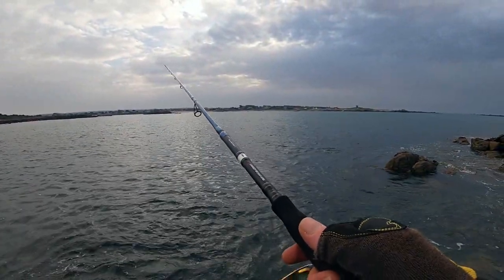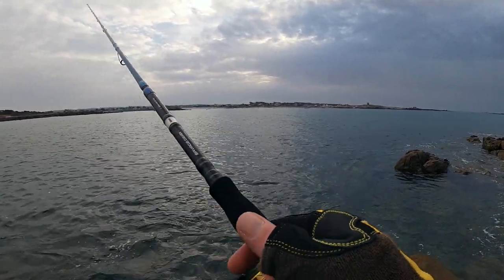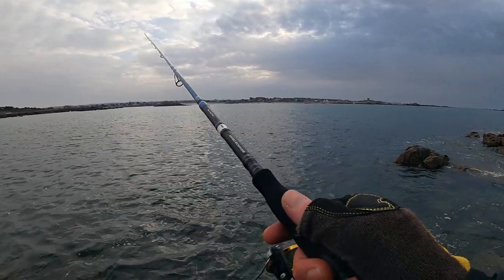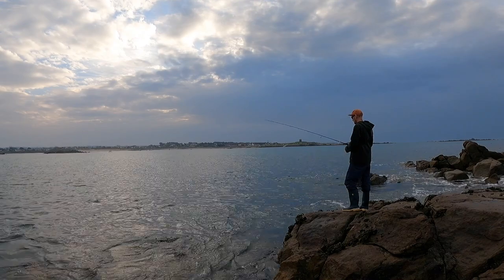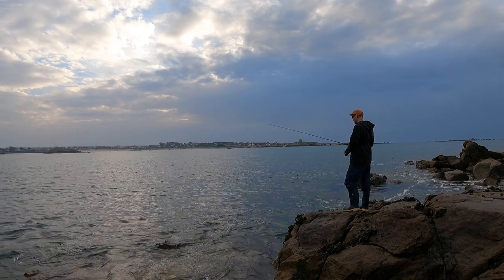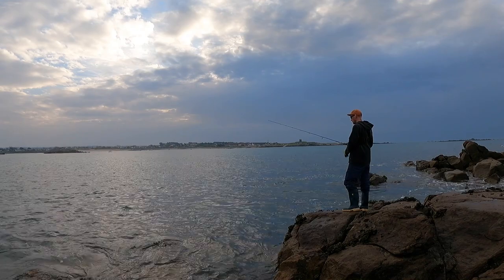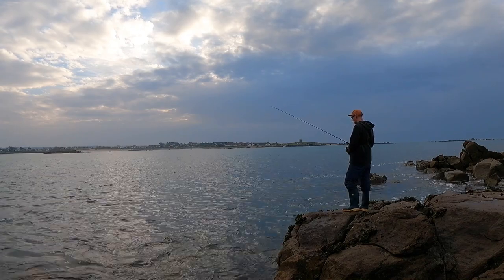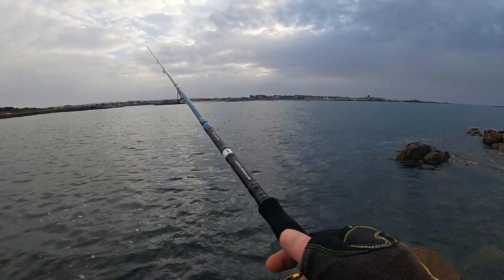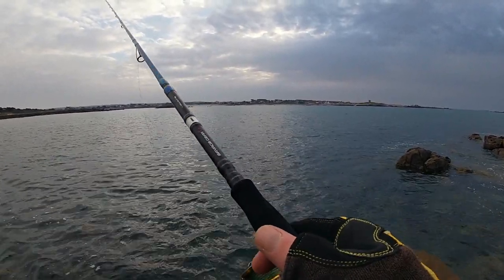Absolutely no joy in the last spot, so with about an hour of daylight left I've just driven down the road and I'm trying a different mark. It wasn't because there were no fish at the other place — I had quite a few hits in the end — it's just the tide was so strong where I was fishing that I could not keep any contact with the lure at all. So we're going to have a quick blast around here and hopefully pick up a couple of wrasse.